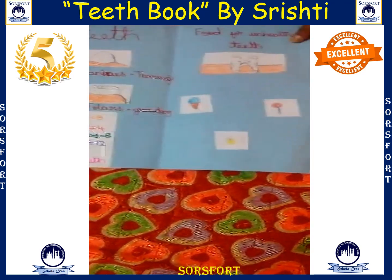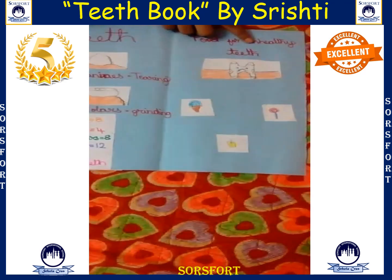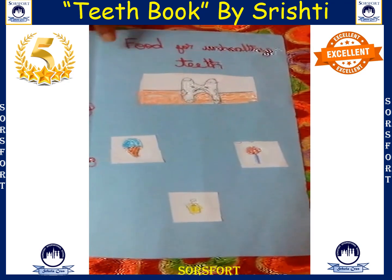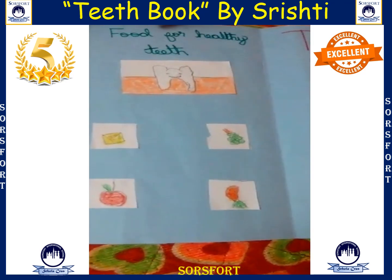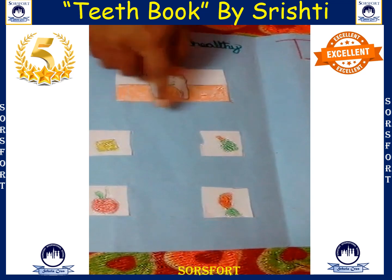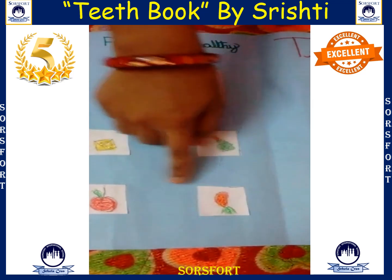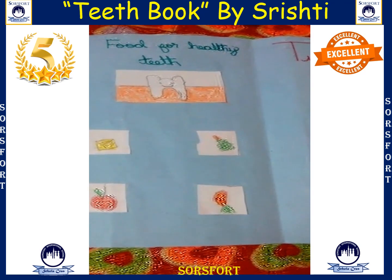Here we have the food for unhealthy teeth — ice cream, lollipops, juice, and so on are unhealthy for teeth. And here is the food for healthy teeth: grapes, cheese, carrot, and apple and so on are good for the teeth. Thank you.